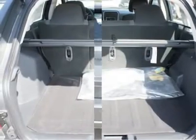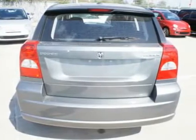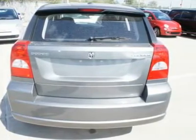Adjustable steering wheel, keyless entry, cruise control, auto-dimming rear view mirror, and aluminum wheels.